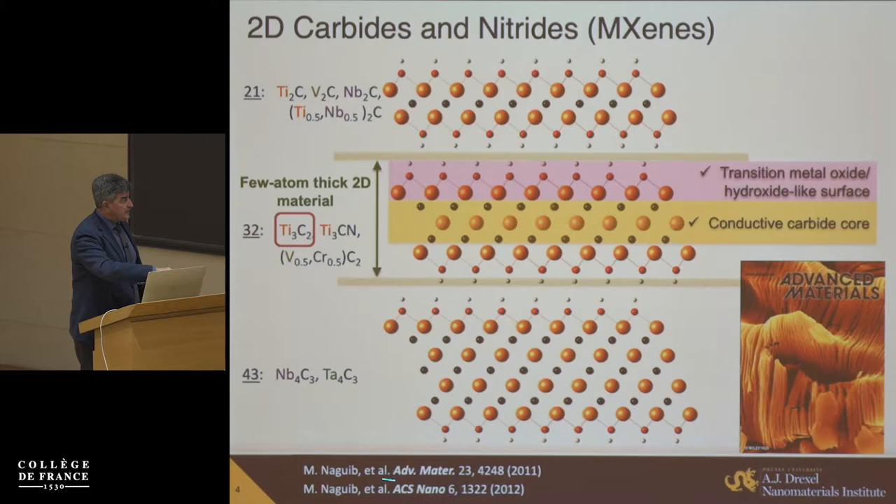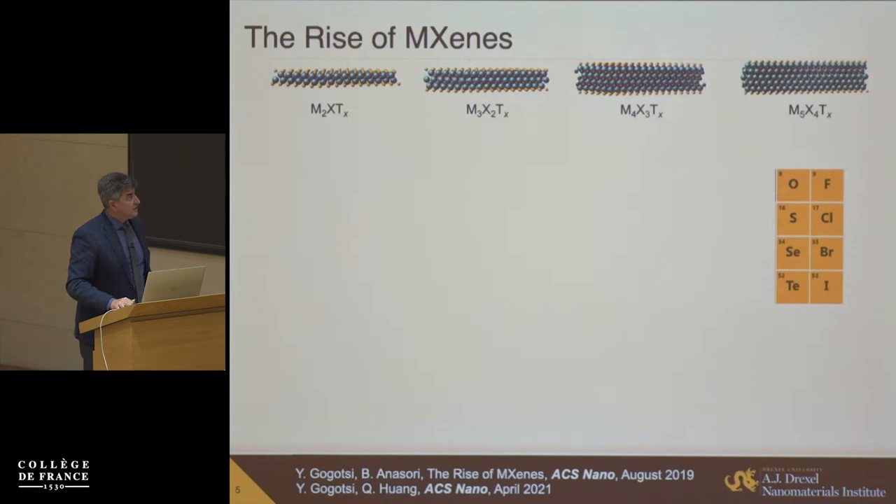The first MXene was published in 2011. Michael Naguib was a PhD student at Drexel University, working with my colleague Professor Michel Barsoum and myself. This is the cover of that article. You can see this layered structure looking like thermally expanded graphite or vermiculite clay. Those are not single lamellas — those are stacks of multilayers of MXene.